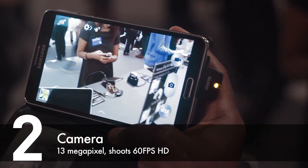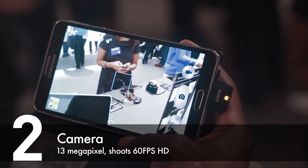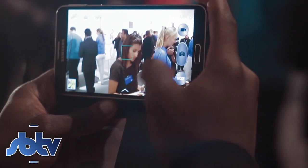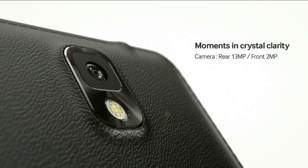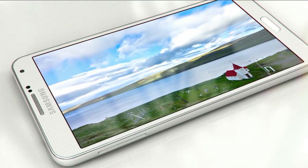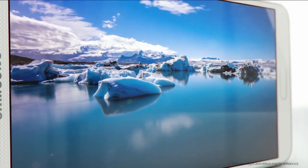Number 2 has got to be the camera. The Samsung Galaxy Note 3's primary camera is not just a 13MP camera — you can shoot at 60 frames per second and if you really need to get creative, you can also shoot 4K resolution videos. The secondary camera comes in just under 2MP and is also capable of recording HD videos. In the media department, the Samsung Galaxy Note 3 is not lacking at all.